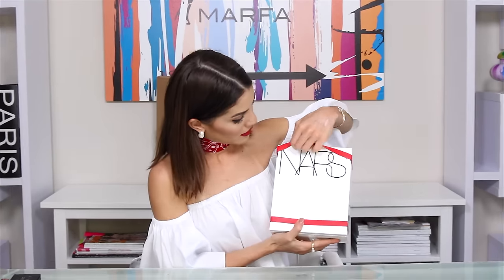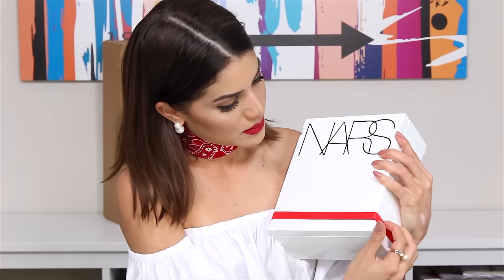They also sent me a bunch of products from the existing collection: Orgasm blush, which is one of my favorite blushes, and Laguna bronzer, which I love. They also sent me a bright blush called Exhibit A, which I'll test out. What I found interesting is this product I haven't seen before — it's a translucent setting powder in the shade Crystal, which is transparent, probably to absorb oil and set the skin.